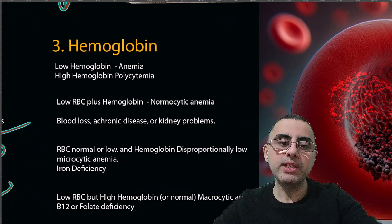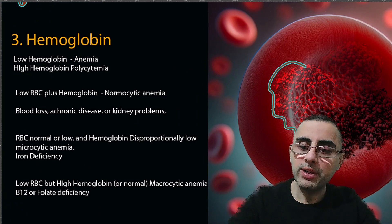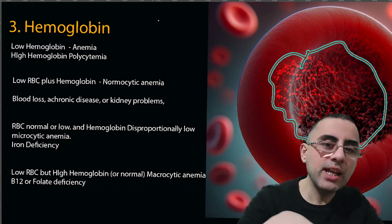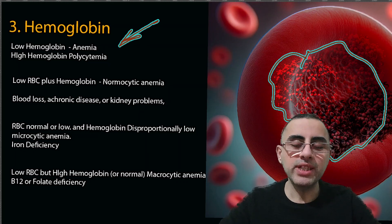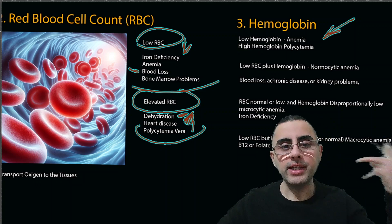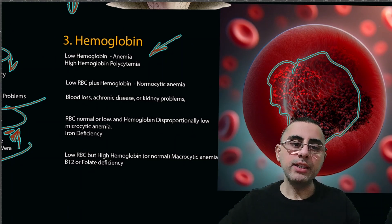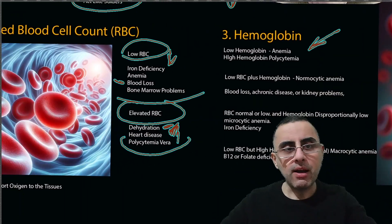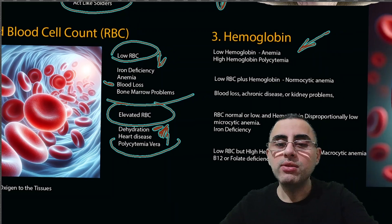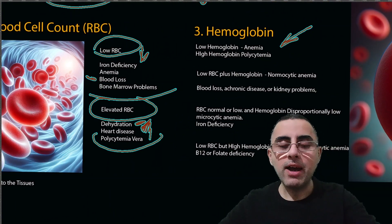The third important measurement is hemoglobin, which transports oxygen. Hemoglobin is part of the red blood cell and is a transporter of oxygen. Low hemoglobin means anemia, and high hemoglobin means polycythemia. Since both RBC and hemoglobin indicate anemia when low and polycythemia when high, why do we need to measure both separately? We need both because the combination tells us more specifically what disease is present.